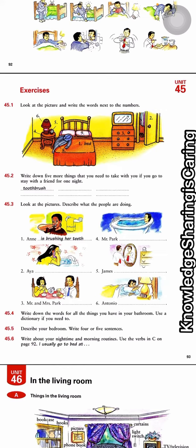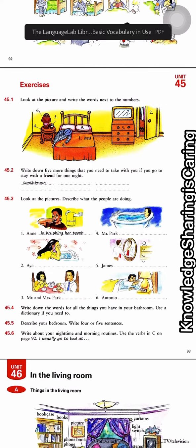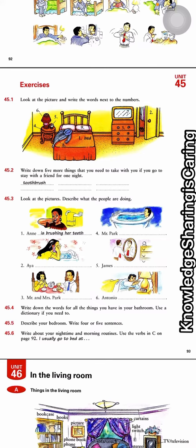...chest of drawers. Number four is night table, or nightstand. Number five is alarm clock. Number six is table lamp. Number seven is mirror. Number eight is pajamas. And then number nine is pillow.